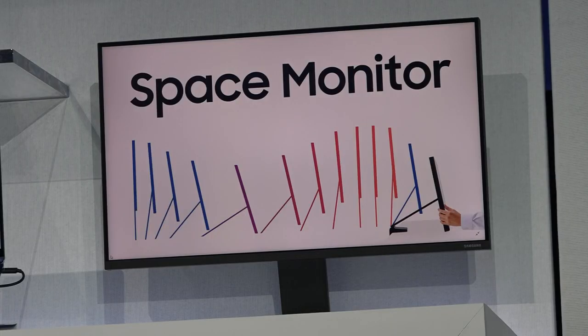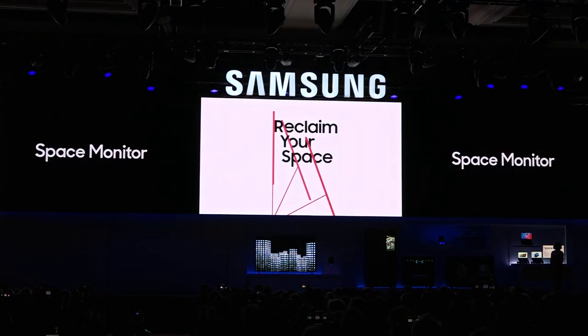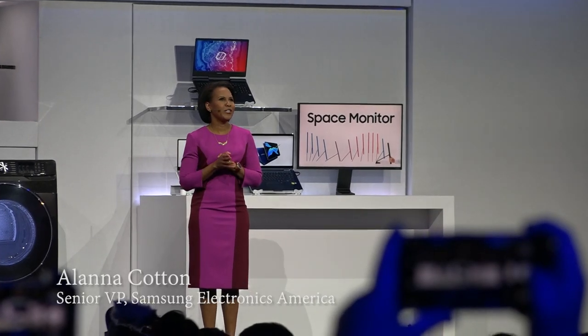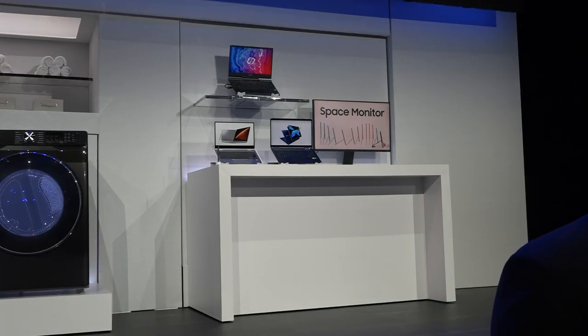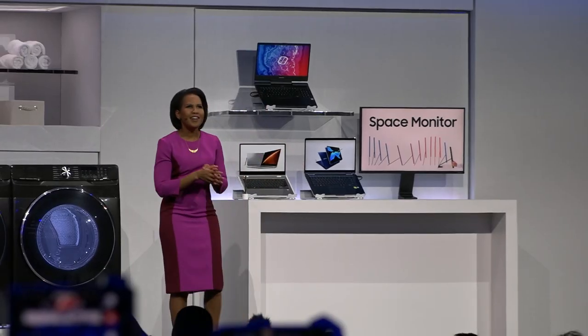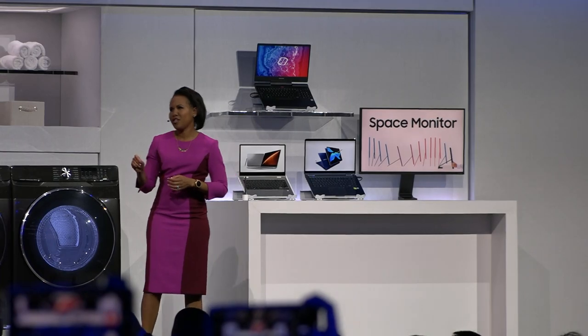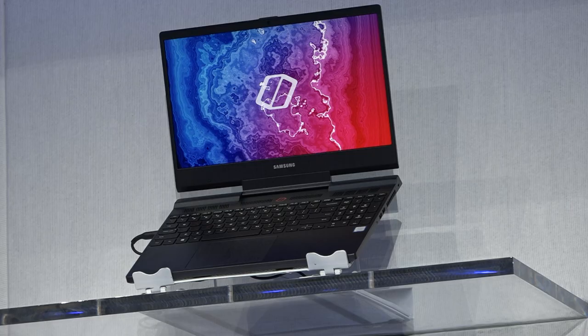Samsung also introduced the Space Monitor, a desktop screen that folds out of the way after use, and even keeps the cable hidden in its arm. The Space Monitor arrives alongside the Notebook 9 Pro laptop, complete with a redesigned keyboard, designed for the next generation workforce. The Samsung Laptop Class of 2019 also includes the Notebook Odyssey for gamers.